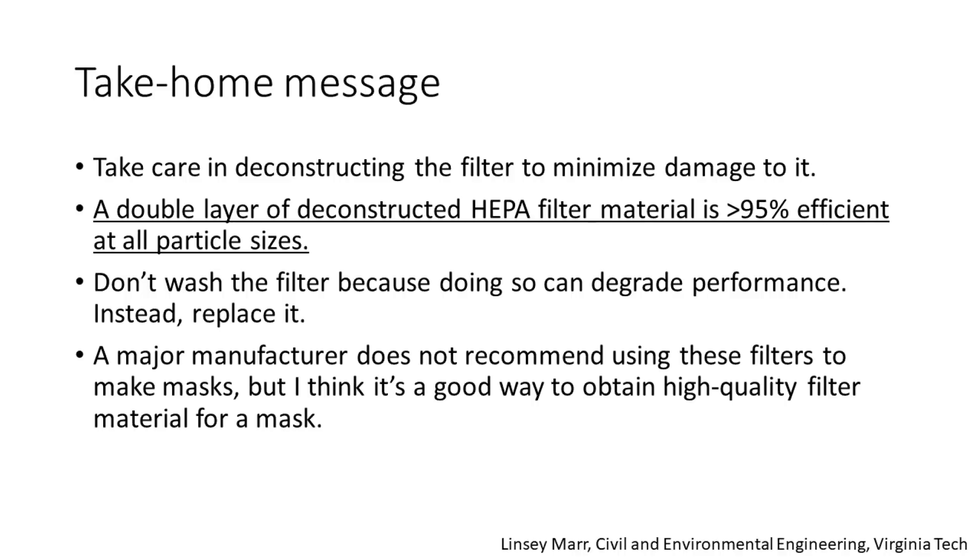Here's the take-home message from this demonstration. First, take care in deconstructing the filter to minimize damage to it. Second, a double layer of deconstructed HEPA filter material is greater than 95% efficient at all particle sizes, but you still need to ensure an excellent fit of your mask, and the filter material should span the entire area of your mask. Third, don't wash the filter because doing so can degrade performance — instead replace it.